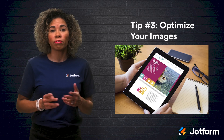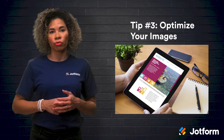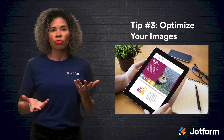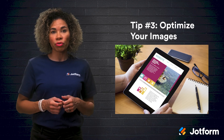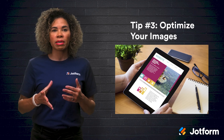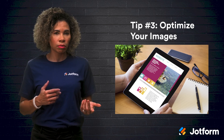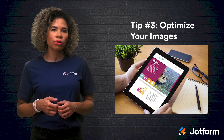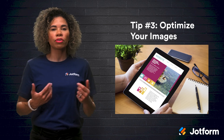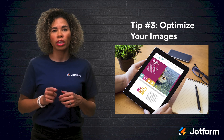Tip number three: optimize your images. Visuals will make your website more attractive to visitors and improve your overall user experience. And by describing your visuals with the right keywords, they can further optimize your site. Wix makes this process easy — all you'll need is to click on an image, select the settings button, and fill in the field titled "What's in the image?" Tell search engines what your images are, and remember to include your most important keywords.